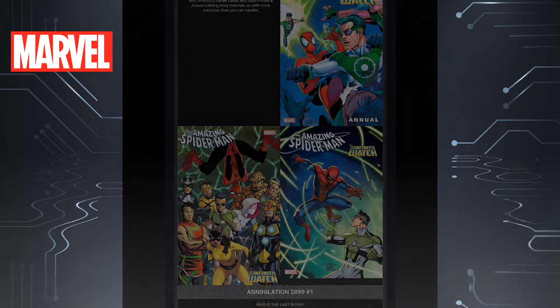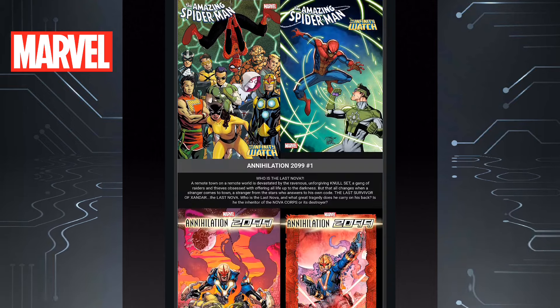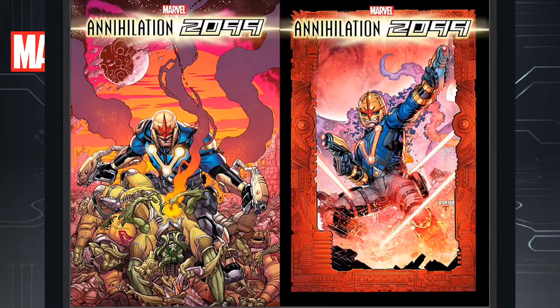Then we have The Amazing Spider-Man Annual issue one. It's an annual — I have no clue what we'll get out of it, but I'll pick it up. It says it's the Infinity Watch, so when it comes to all these Marvel annuals this time around, it's going to be a story told with Infinity Gems and stuff like that, so we'll see how that goes. Then we have Annihilation 2099 issue one — playing off the original Annihilation but set in the future. If you like that story and want to see the 2099 version, check that one out.